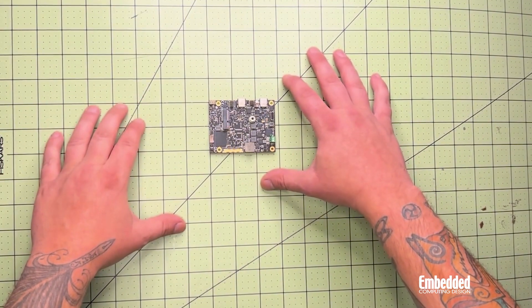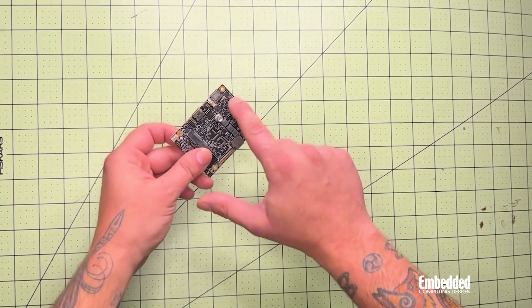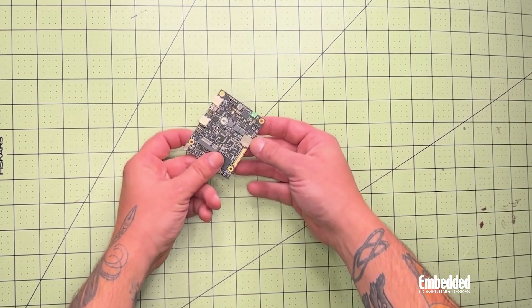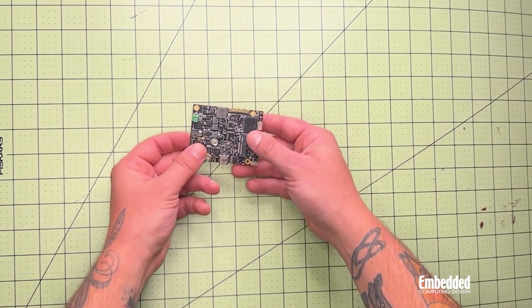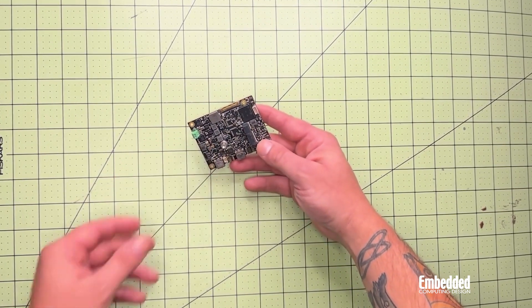The Kiwi 330 offers tons of I/O and connectivity options, including three USB Type-C ports for connecting the MIO modules, two USB 2.0 wafer connectors, an eDP connector for a 4K display, and an M.2 key E2230 slot for Wi-Fi modules and AI accelerator cards.